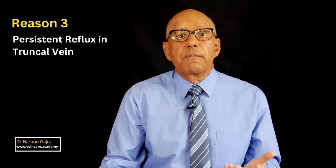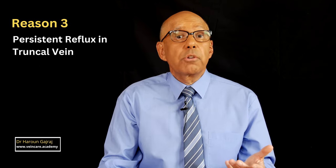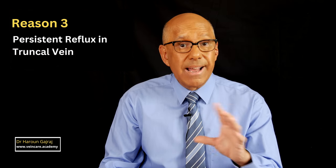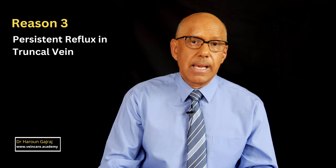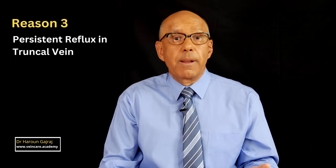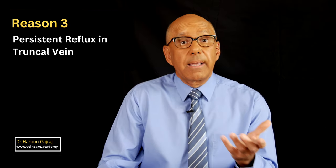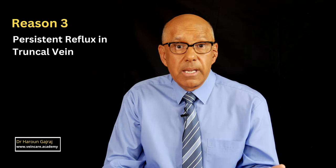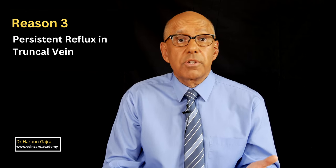The third reason is that there is major reflux in a truncal vein, such as the great saphenous vein or the small saphenous vein. This can be an issue particularly if spider veins are clustered around the ankle, even in the absence of varicose veins. The condition is called corona phlebectatica, and you should consider examining your patient — particularly if veins are around the ankle — with a complete venous duplex ultrasound scan.